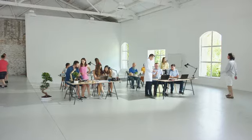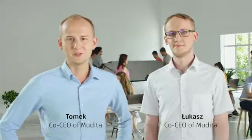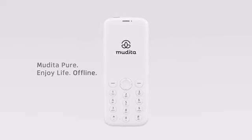Maybe it's time for a change. I'll show you something. Hi, we are the founders of Mudita. We want to introduce you to Mudita Pure. Meet Mudita Pure. Designed to enjoy life.